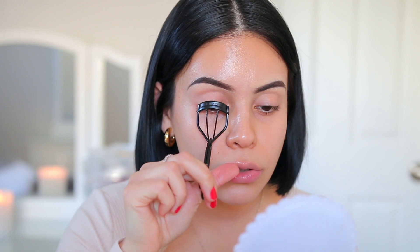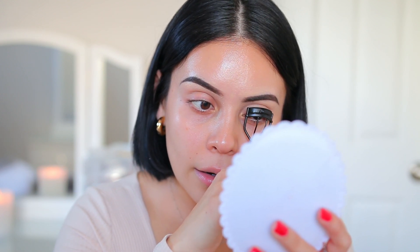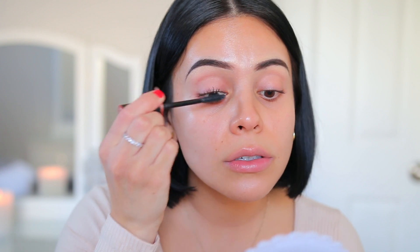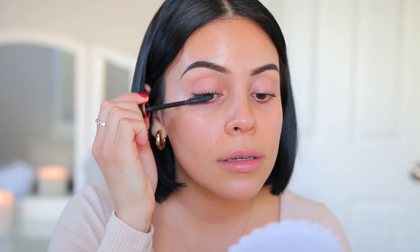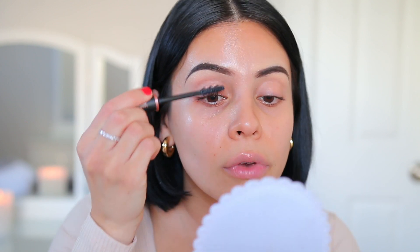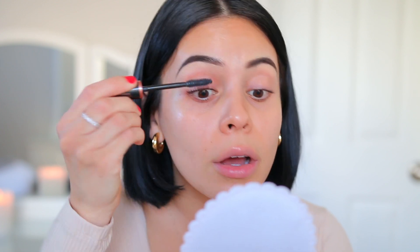So I'm going to curl my lashes first. Whenever I do this look, I don't really do any eyeshadow — sometimes I'll do some blush or bronzer in the crease, but typically I just do lashes because I really like to focus on the skin. I'm going to do a quick coat because I am going to go in with falsies, which is totally optional. And if you get some mascara on your lids, just let it dry, take a Q-tip and it'll flake right off. This mascara actually shows up on my lashes, which is so impressive.